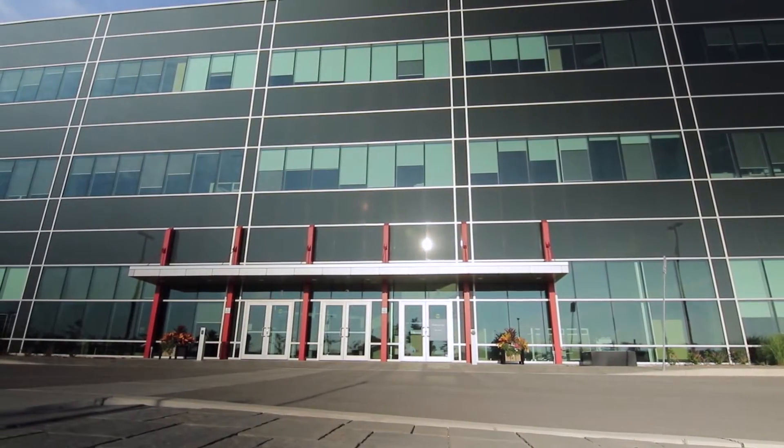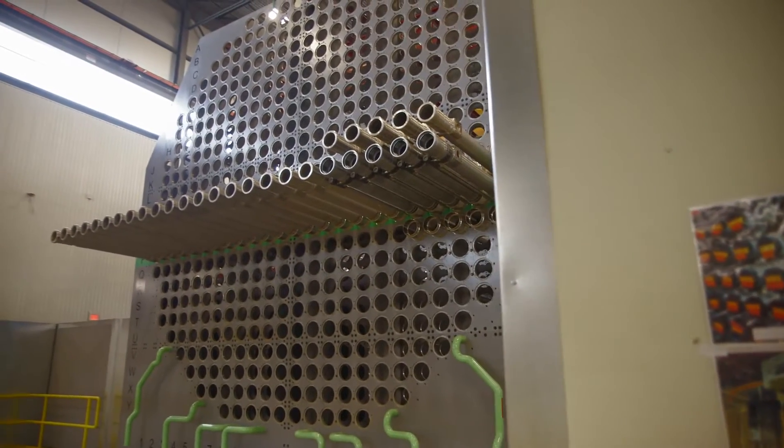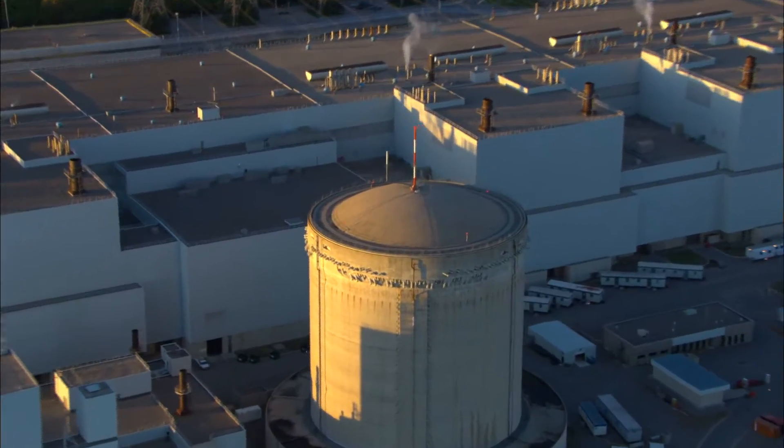Ontario Power Generation's state-of-the-art training facility inside the Darlington Energy Complex houses a full-scale mock-up of a Darlington reactor. This is a technologically advanced facility where staff are training for the biggest project that OPG has undertaken.